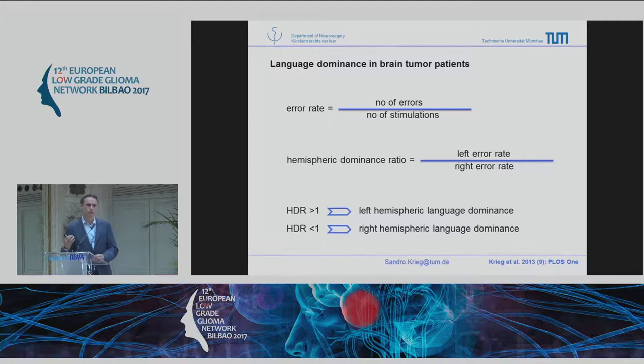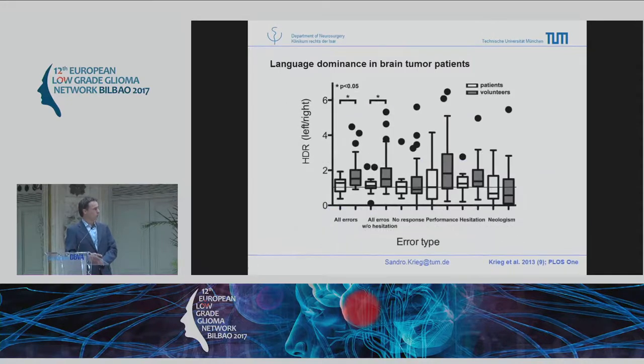For TMS language mapping, you stimulate a cortical spot and measure the number of errors elicited per number of stimulations — the error rate — which is usually between 10 and 30 percent. We wanted to compare both hemispheres, so we compared the sub-gyri of each hemisphere to each other by dividing the error rates of the left by the right hemisphere. A ratio higher than one means left dominance, and lower than one means right dominance in TMS mapping.